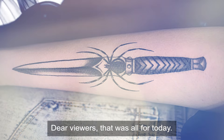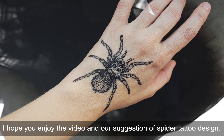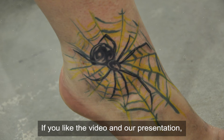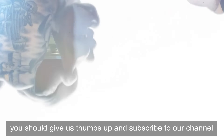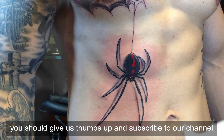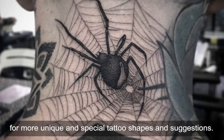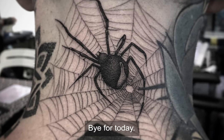That was all for today. I hope you enjoyed the video and our suggestions of spider tattoo designs. If you like the video and our presentation, you should give us a thumbs up and subscribe to our channel for more unique and special tattoo shapes and suggestions. Bye for today. Thanks for watching.